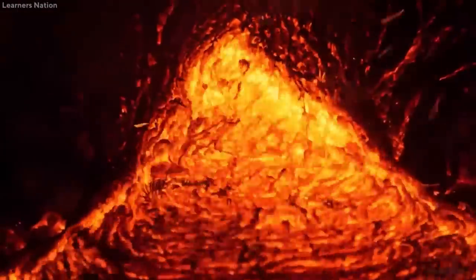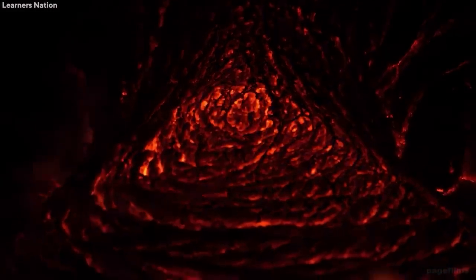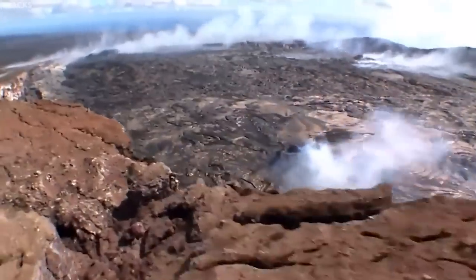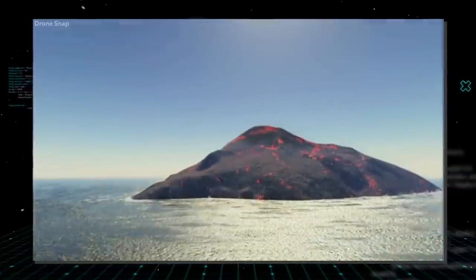So far, the lava eruptions from this gigantic volcano have been silica-poor and pretty fluid. They also tend to be non-explosive in nature, and the massive supervolcano has probably been erupting for at least 700,000 years now, with experts believing that it emerged above sea nearly 400,000 years ago.